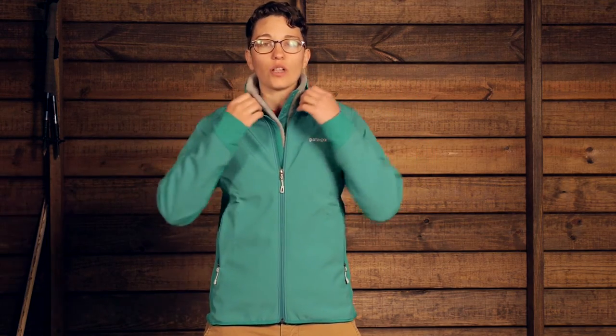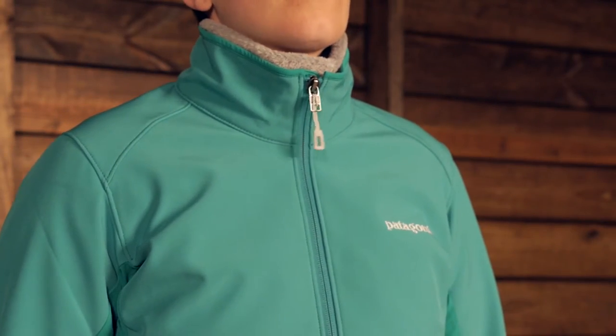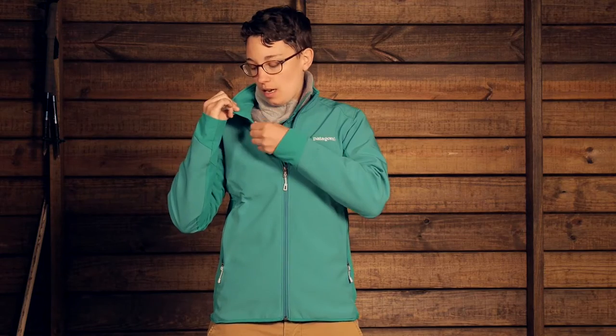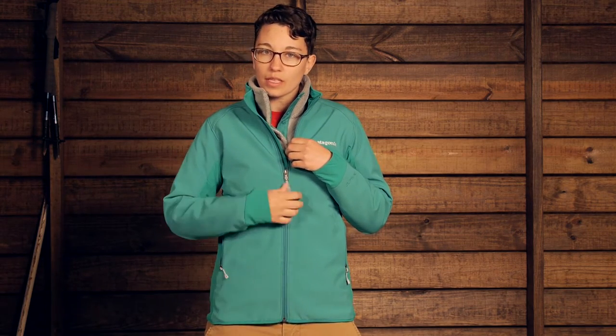Looking at the features here, you have a nice collar at the top. This collar fits really well around your neck. If you just need a little bit more protection up there you can zip it all the way up. The inside of the collar isn't going to irritate your chin if you have that all the way zipped up. We have a full length zipper with this piece.